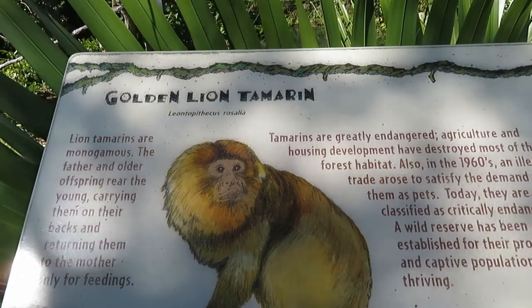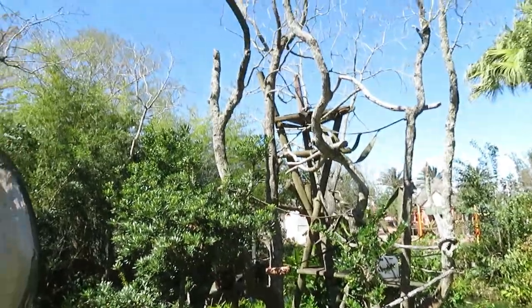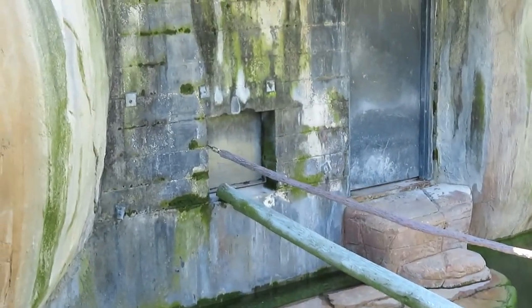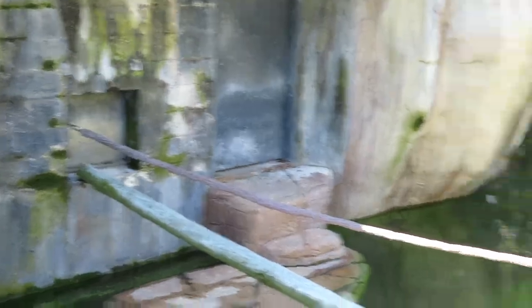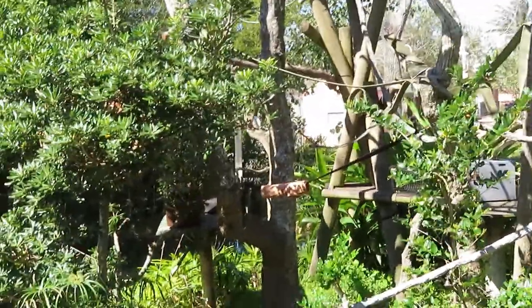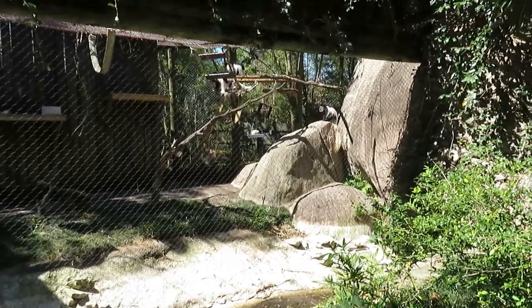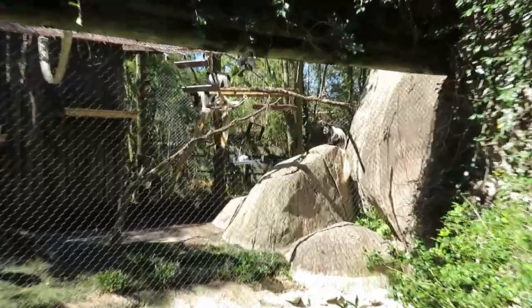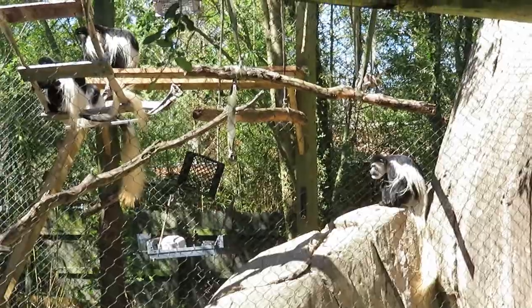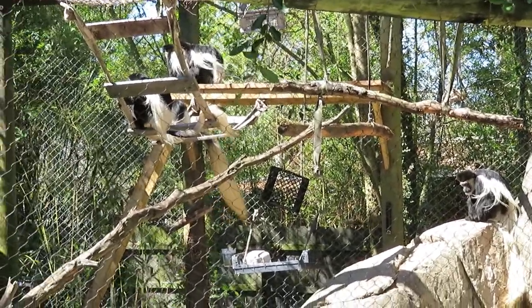We got a golden lion tamarin, and with the tamarin you got a white-faced saki monkey. Currently none of them are out — the door to their nighttime habitat is closed, so they're probably staying inside because of the chilly weather. Eastern black and white colobus monkeys are out though, because they're underneath the sun where it's warm. Looks like there's four of them.